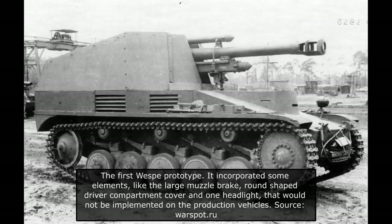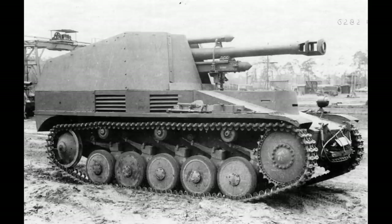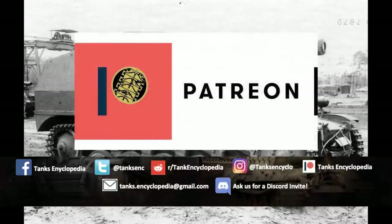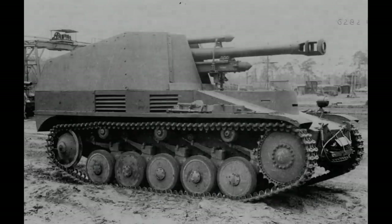You can find other articles and more information regarding German vehicles on our website. Ratings, comments, and subscriptions would be greatly appreciated. Be sure to follow us on Facebook, Instagram, Twitter, and Reddit. We also have a link to our Discord community server in the description below. If you would like to help us continue and refine our work, also consider donating on our Patreon or PayPal. All of the funds will be used to help us enhance and design new articles and features for you. Until next time, keep us in your sights.